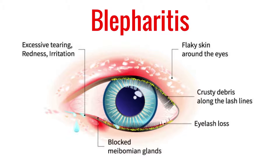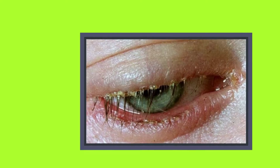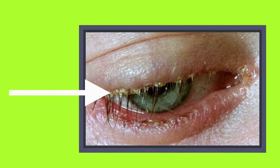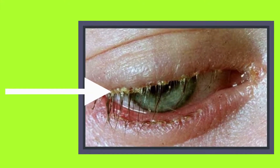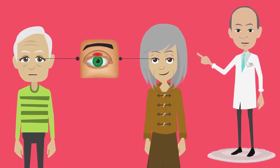Blepharitis is an inflammation of the eyelids caused by a blockage in the oil glands in that area. It's possible for a Demodex mite infestation to cause blepharitis by blocking the oil glands at the base of your eyelashes. That's often the reason that patients over the age of 60 develop blepharitis.